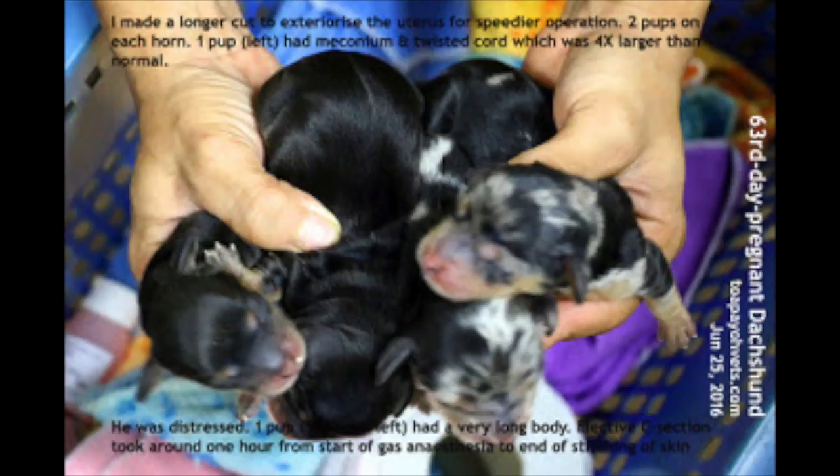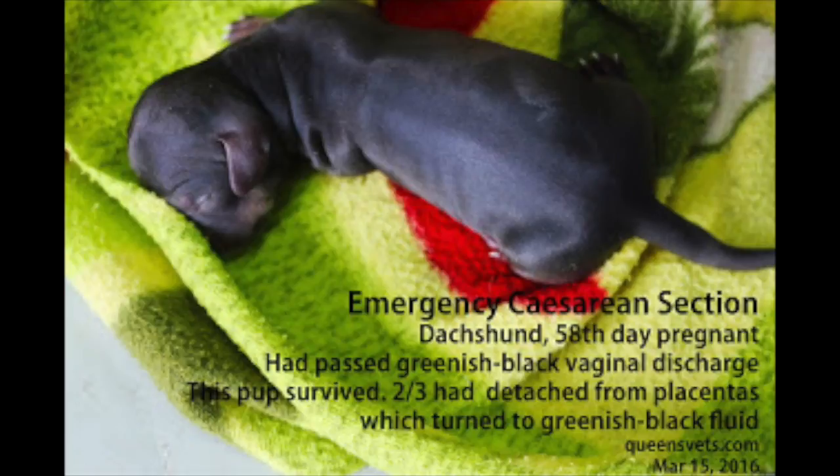Four pups were taken out and all the puppies and the dam survived. There was another Deschan that required a caesarean section. The placenta had melted and upon its incision, a greenish black fluid flowed out instead of the normal colourless water bag.